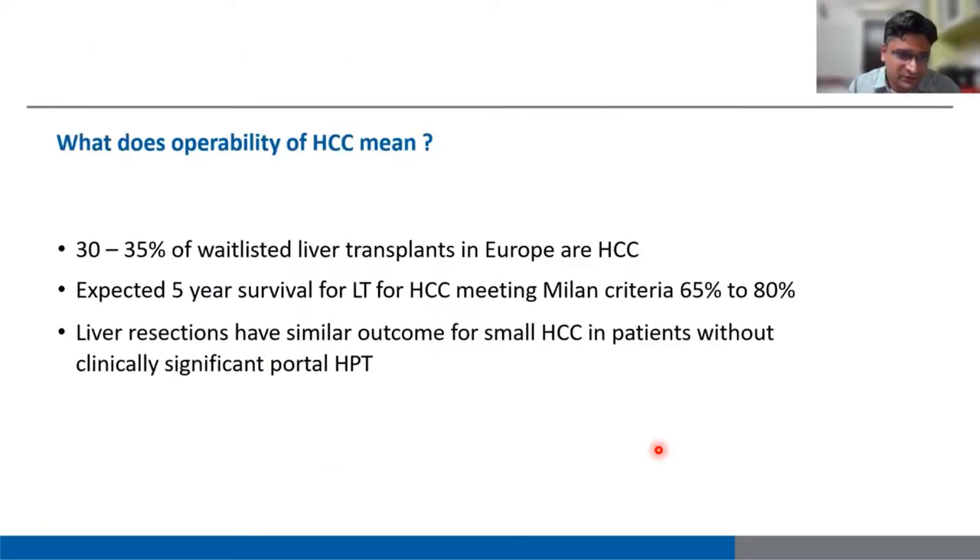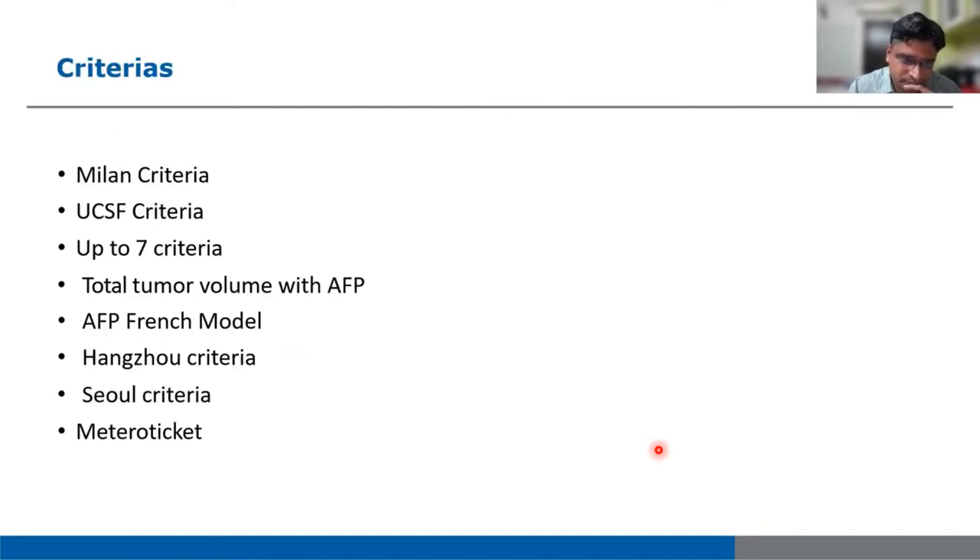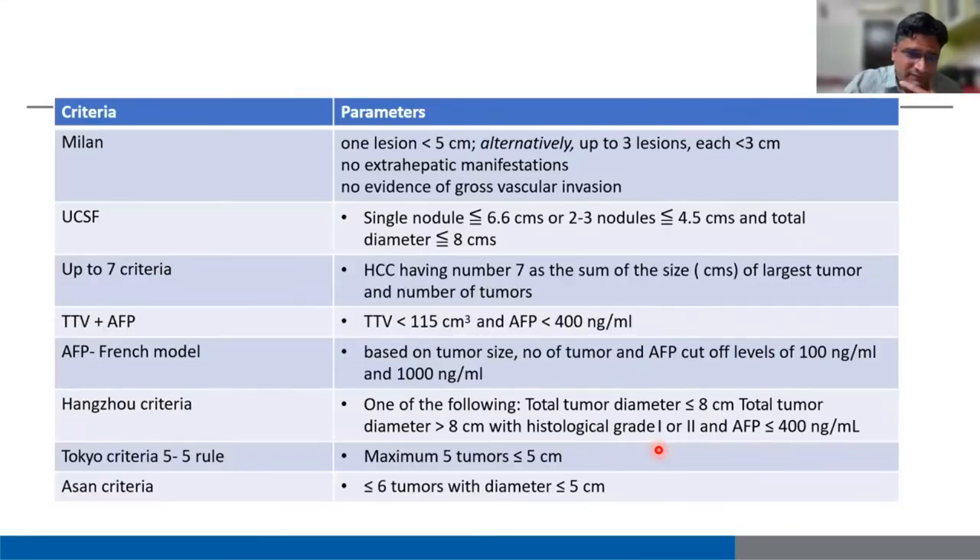Surgery remains the best therapy — liver transplant without doubt is the best therapy to be offered. 30 to 35% of waitlisted transplants in Europe are HCC. The expected 5-year survival rate for patients meeting Milan criteria is 65 to 80%. Liver resections have similar outcomes for small HCC patients without clinically significant portal hypertension. Available transplant criteria include Milan, UCSF, Up-to-7, total tumor volume plus AFP, French model, Hangzhou model, Seoul model, Metroticket, and Asan model.